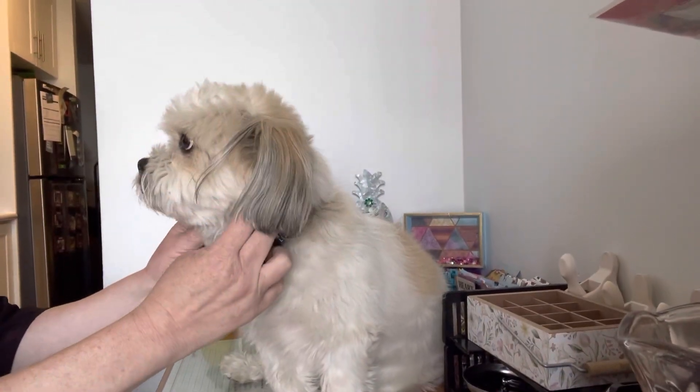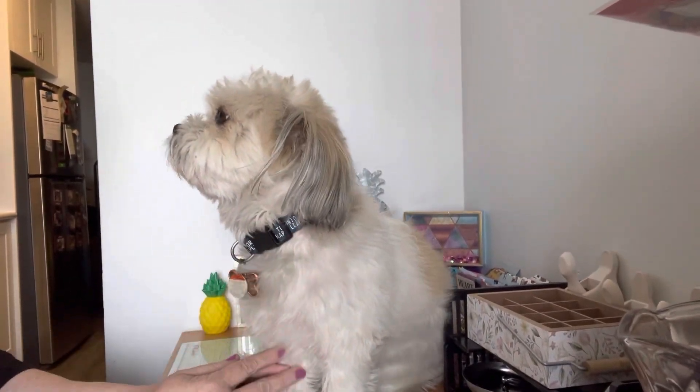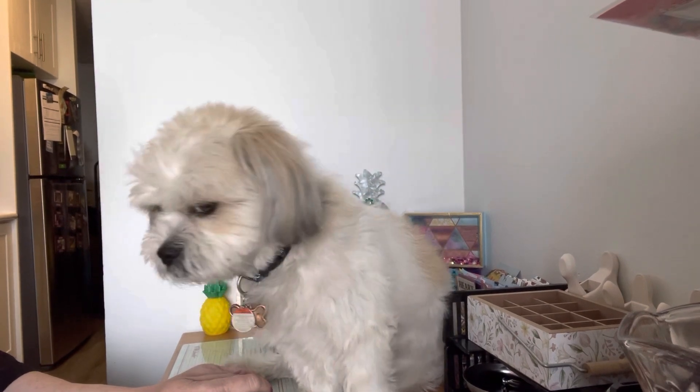Hello everyone, it's Halloween Cosmo. Welcome back to our channel. We are Cosmo's Crafty Mom. Today we have a haul from the Dollarama, so let me share.